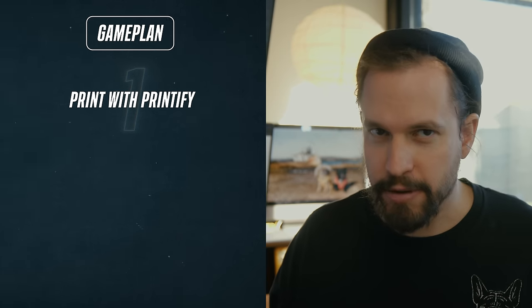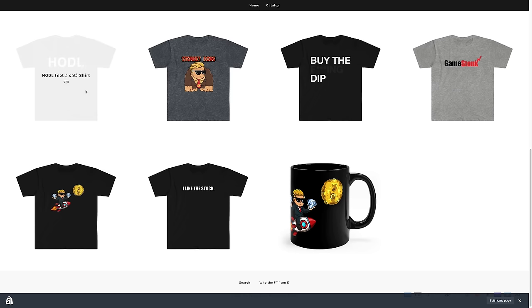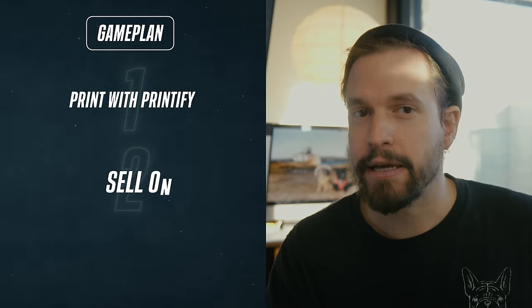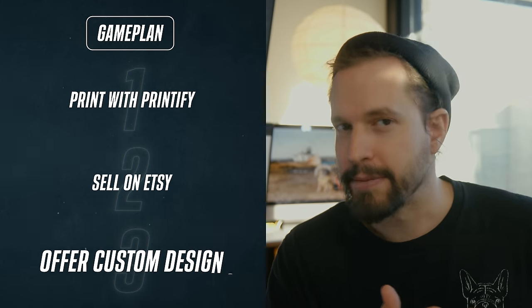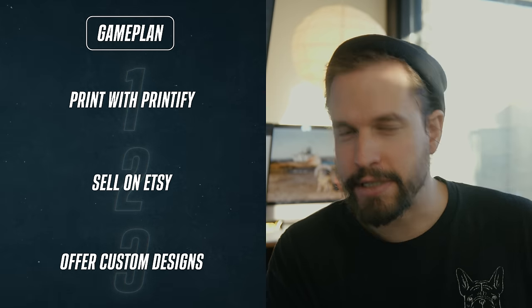So what am I gonna do differently this time around? Well, here's the game plan. First, for my print-on-demand platform I'm gonna use Printify. I've used them before and it was great, but this time around they are actually sponsoring this video. But sponsor or no sponsor, I will show you the real results of this experiment. Second, I'm going to forego buying a domain and building a Shopify storefront. Instead I'll be selling on Etsy, and maybe most important of all, I'm going to offer custom designs. My niche: pet owners, specifically dog lovers or people who buy gifts for dog lovers.